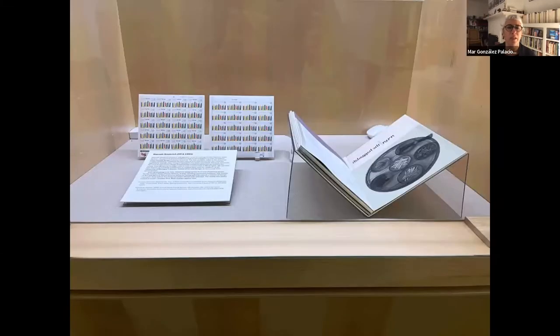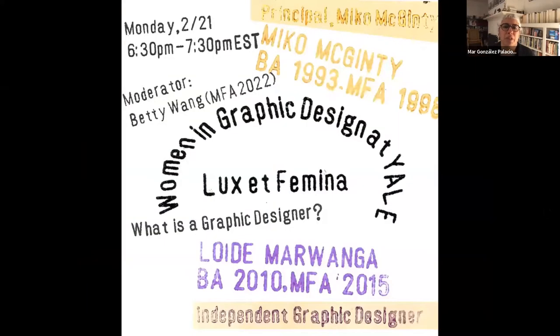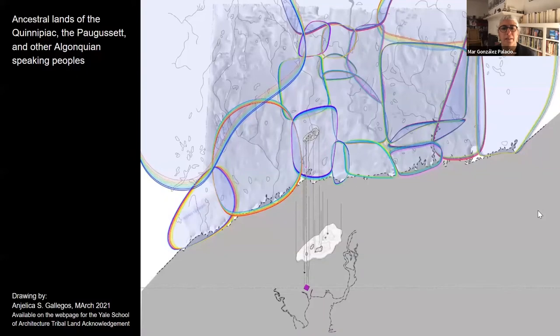I would like to start by respectfully acknowledging the land that I occupy as the ancestral lands of the Quinnipiac, the Pigosset, and the Algonquian-speaking peoples. The drawing that you're seeing was the work of Angelica Gallegos, who graduated with a Master in Architecture in 2021. She graciously has let me use this map. It is also available at the School of Architecture Tribal Land Acknowledgement page.